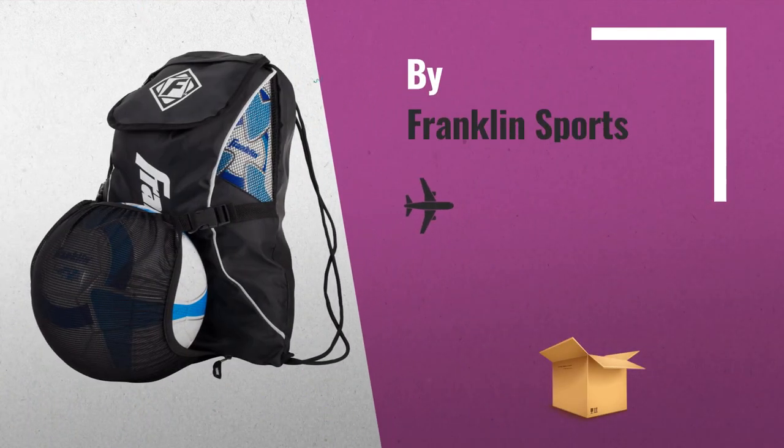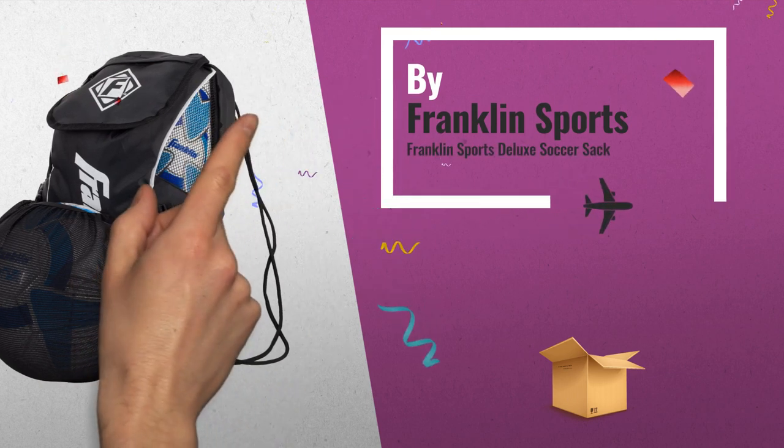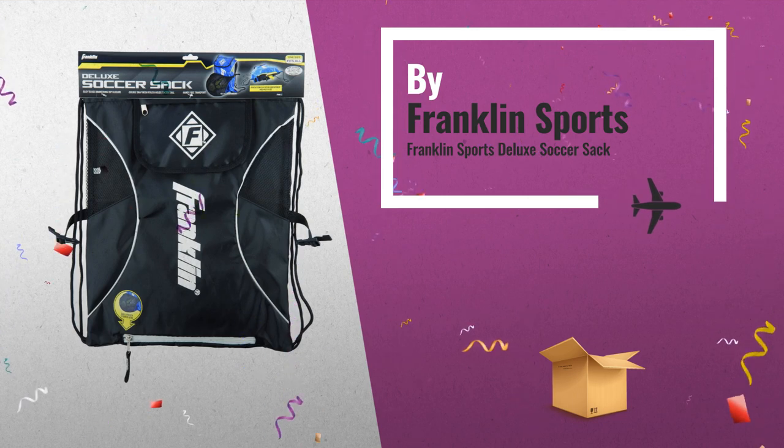Number 4: The Soccer Player In Your Life Can Travel In Style. With the Franklin Sports Deluxe Soccer Sack, by Franklin Sports.